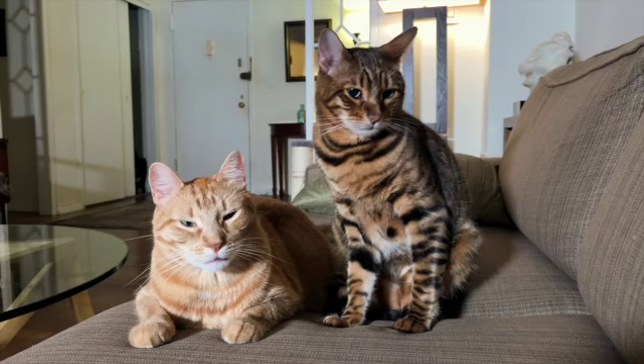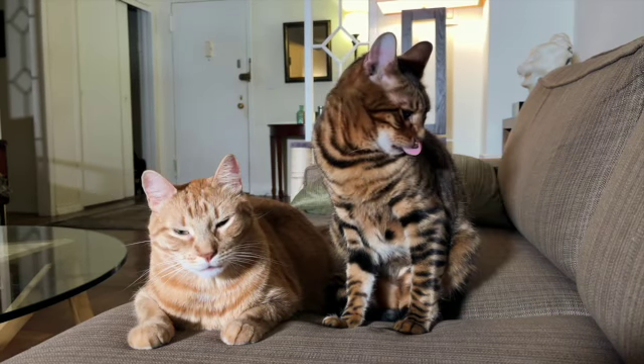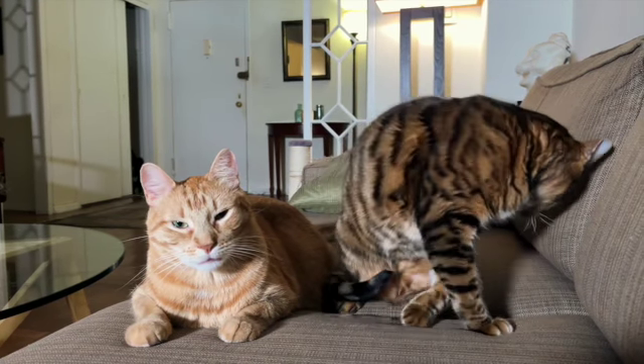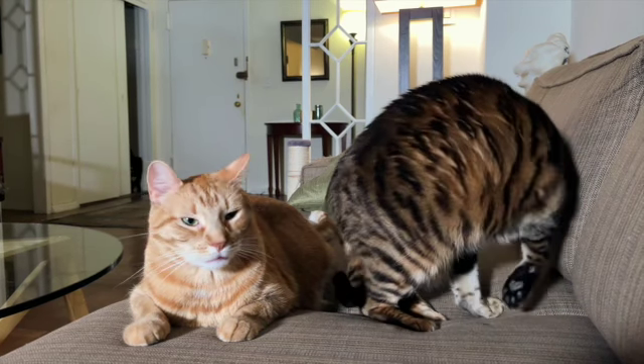Have you recently adopted a new cat? Are they driving you crazy with all the scratching? Are they attacking your favorite chair or couch? In this video I will share some easy tips that will help you save your furniture from your cat's scratching before you need new furniture or lose your mind.